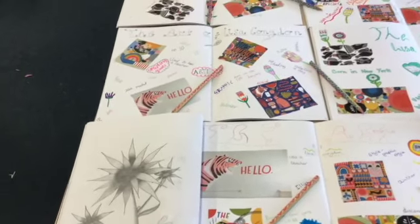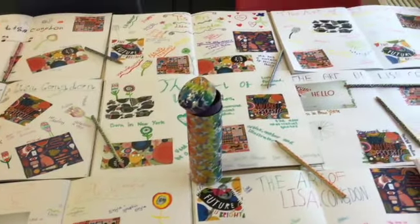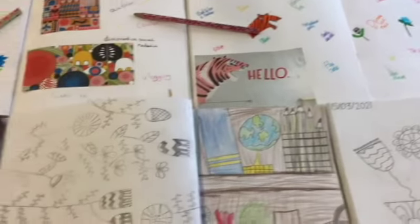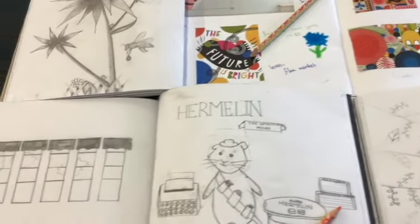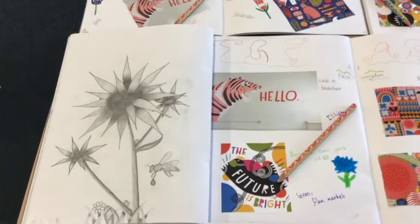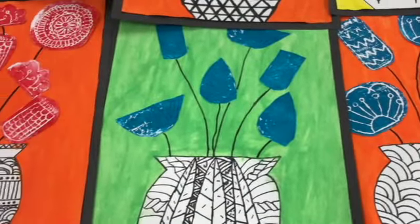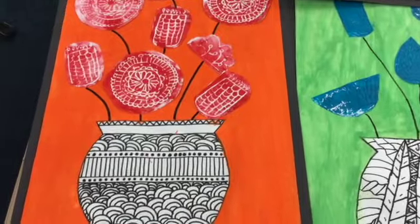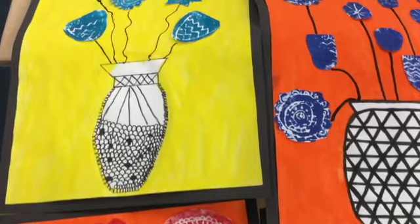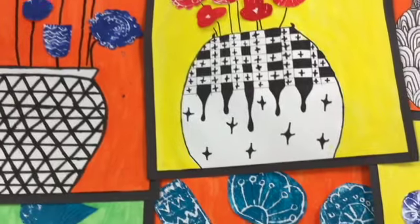In art, we looked at the work of the graphic artist Lisa Condon. Here are our sketchbooks on our way to our final pieces. And here are our final pieces — our ink print flowers in vases. These vases are created by hand just using black felt tip pen, and they're amazing.